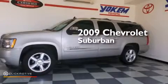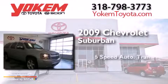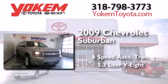This is a 2009 Chevrolet Suburban. This SUV has a 6-speed automatic transmission and a 5.3-liter V8.